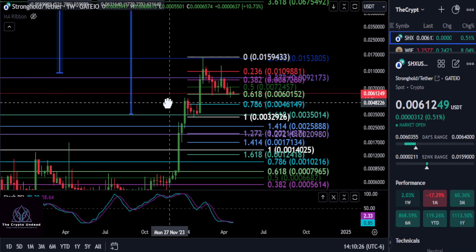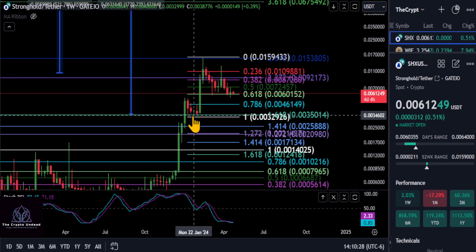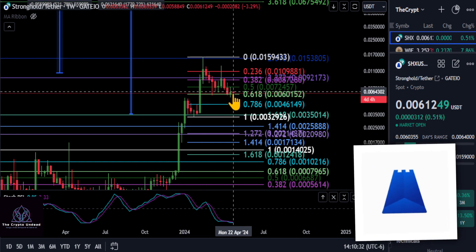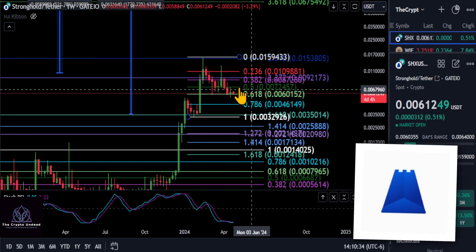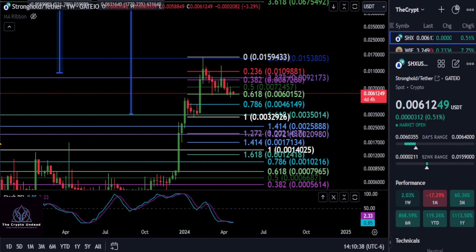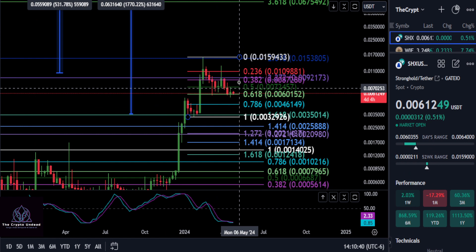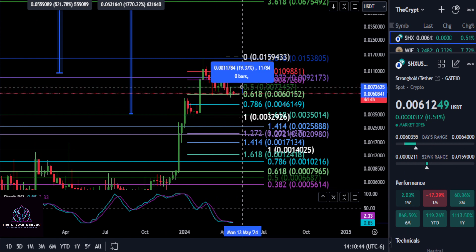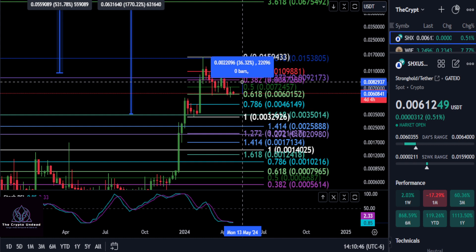A quick look at Stronghold here. Stronghold is still holding the 618 support going from this pullback to the high. You can see the 618 here at .0060 has been holding for about three weeks. As long as it holds that, maybe we get a pump and start moving back up. Your first price to get back over is going to be .0072 for a 19% move.